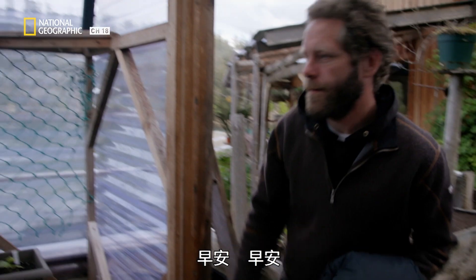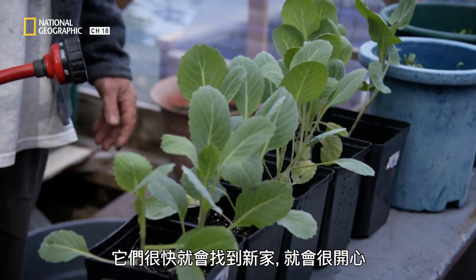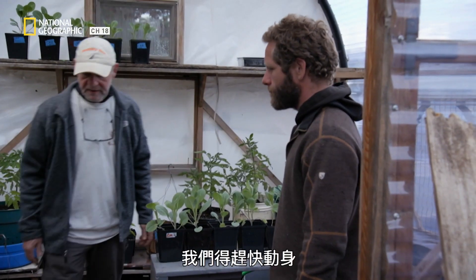Morning! I was just talking to my babies here — they're going to get new homes pretty soon. They'll be happy. I think the tide is climbing now, so we should probably get cooking. We need to get the heck out of here.